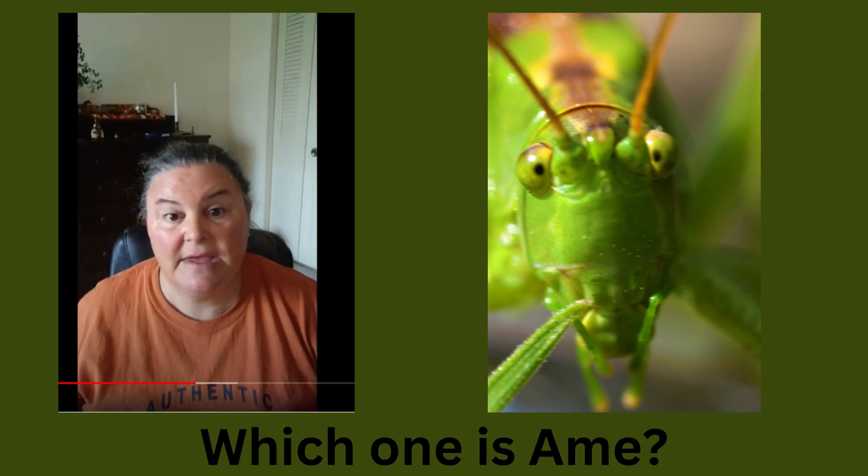Hi, I'm Amy, Master Gardener and Environmental Educator. A couple of years ago I made a video on putting your garden to bed at the end of the season. I want to expand on that and look at reducing our insect populations by getting rid of them in the fall.